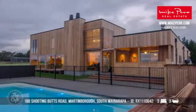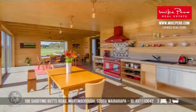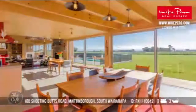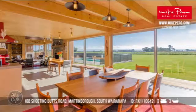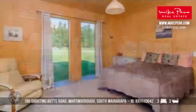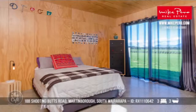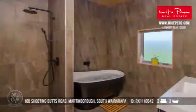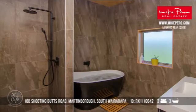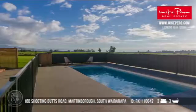So in South Wairarapa, this is a very special property. It's an immaculate new build and it's been built with a focus on being environmentally friendly, so it's really efficient and low impact on the surrounding. It's gorgeous. It's got three bedrooms, features wood throughout, polished concrete floors, and it's close to Martinborough Village, which is really handy. And the area down there is great for the wineries and the vineyards.